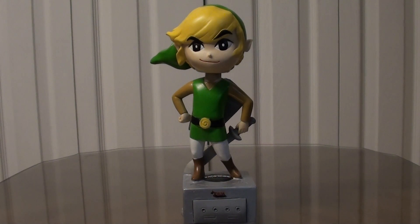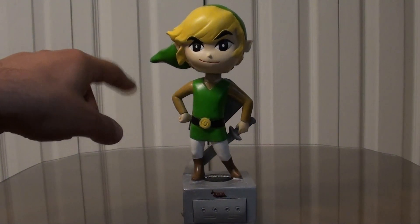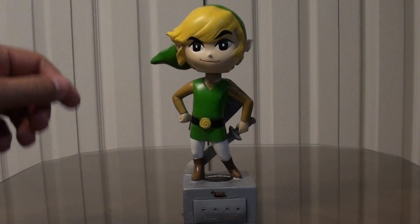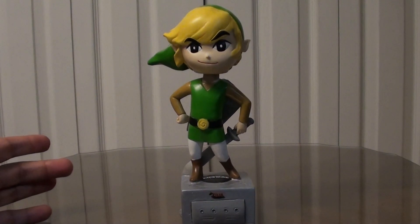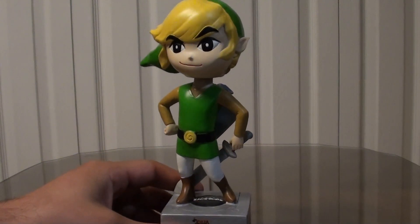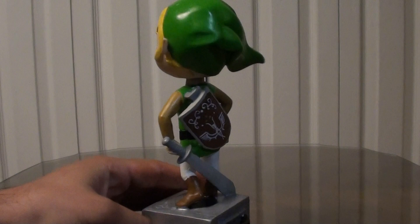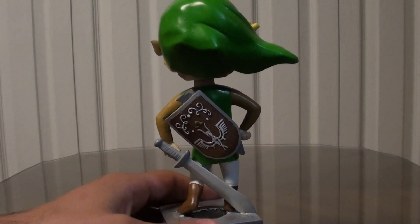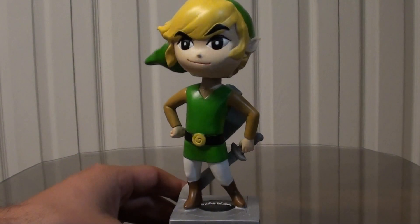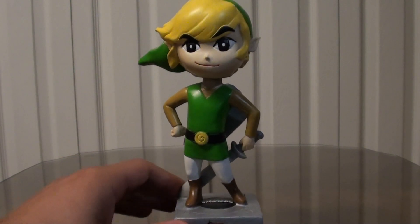Hey guys, welcome to another collection video. This time around we are looking at this Link bobblehead doll. And it being a bobblehead doll, it bobbles. You might have noticed this in some of my previous videos — I sometimes have it with me or sitting in the background. So just a quick glimpse of him. It's Toon Link from The Legend of Zelda Wind Waker. You can see his head spinning around. He's got his sword and shield attached to him, and he's just got a pretty cool swag looking pose.